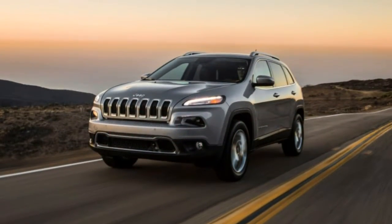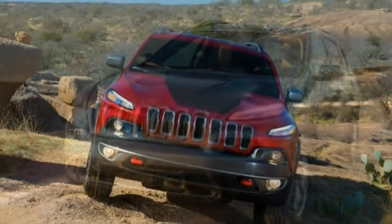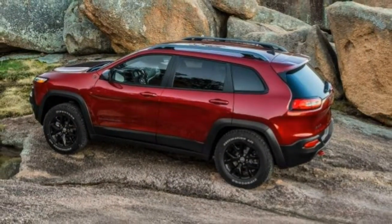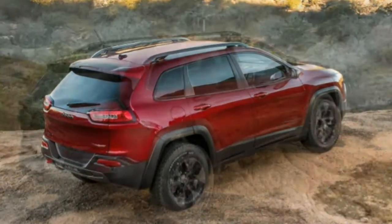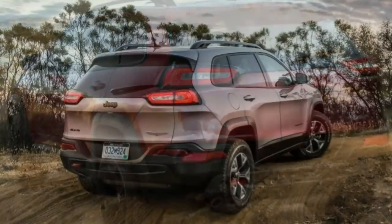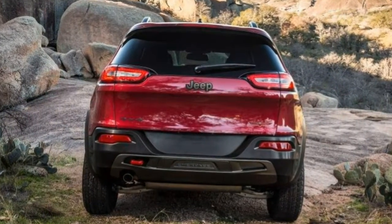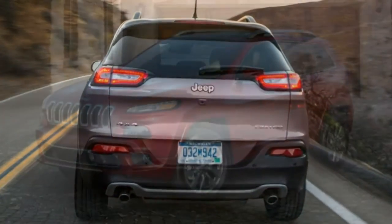All Grand Cherokees are reasonably well equipped, but certain upgrades are found only on higher trims, such as the 8.4-inch touchscreen and the optional V8 engines. Standard features on the base Laredo include a 3.6-liter V6 producing 295 horsepower and 260 lb-ft of torque, an 8-speed automatic transmission, 17-inch wheels, heated mirrors, a rear-view camera, rear parking sensors, keyless ignition and entry, dual-zone automatic climate control, Bluetooth, a 7-inch touchscreen with Android Auto and Apple CarPlay, and a six-speaker audio system with satellite radio and two USB ports.